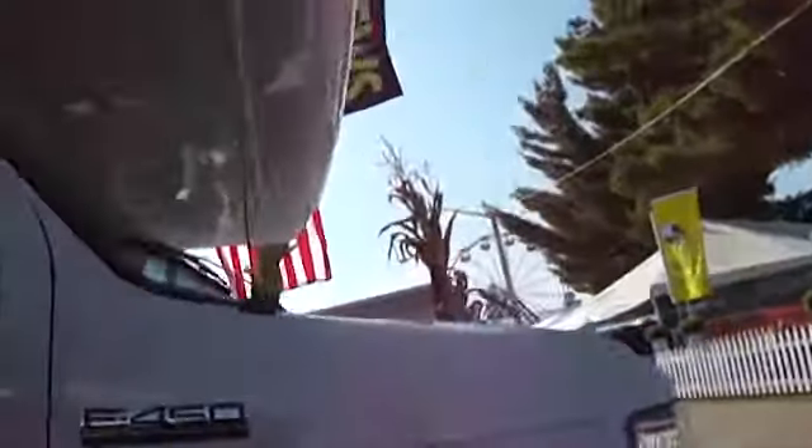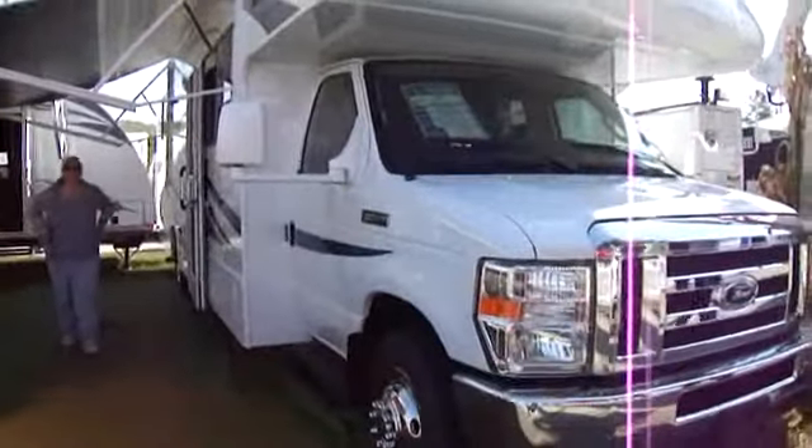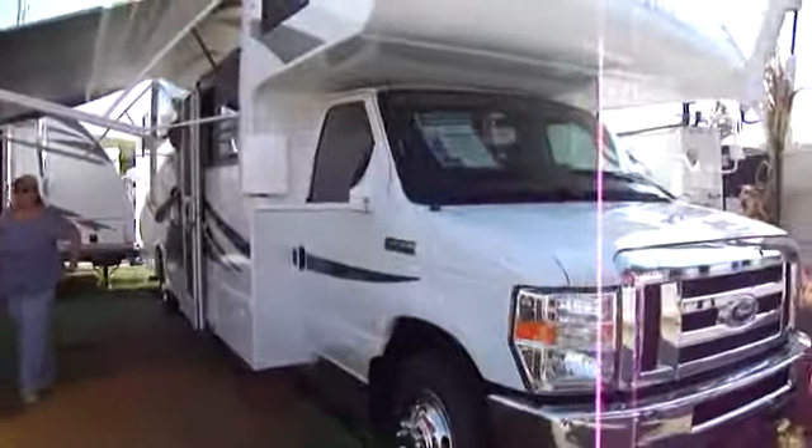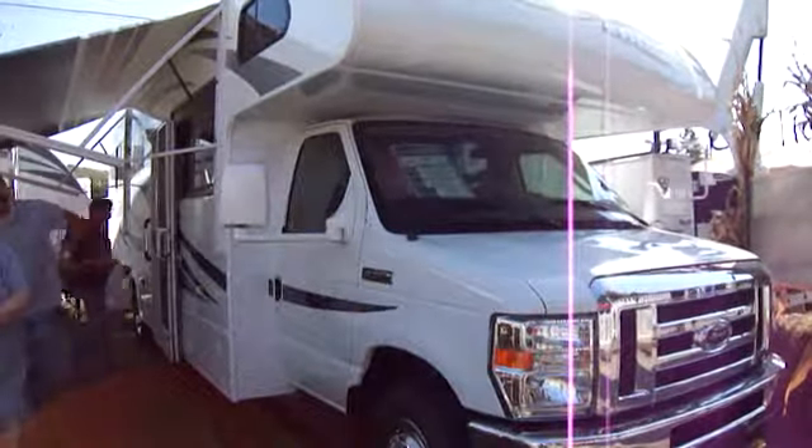E450 Super Duty. All right. That's what's cool about this one — $63,970, but it's camper and vehicle all in one. Cool. That Mercedes is nowhere near.